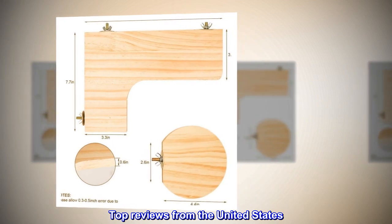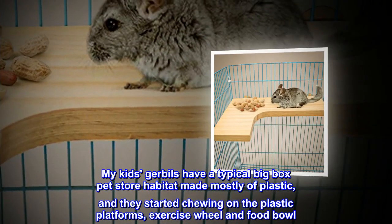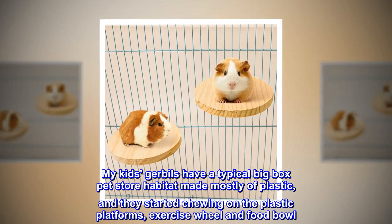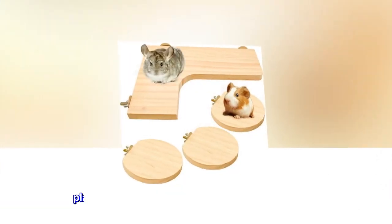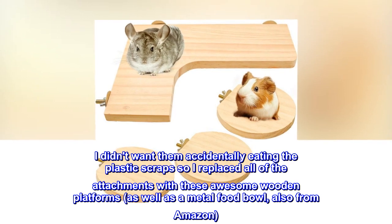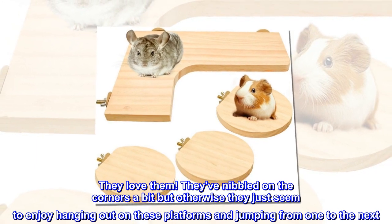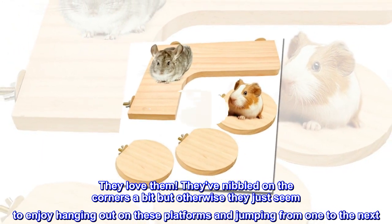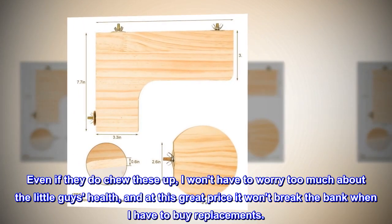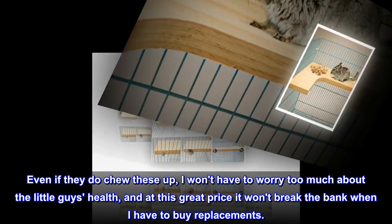Top reviews from the United States. The gerbils love their new habitat. My kids' gerbils have a typical big-box pet store habitat made mostly of plastic, and they started chewing on the plastic platforms, exercise wheel and food bowl. I didn't want them accidentally eating the plastic scraps so I replaced all of the attachments with these awesome wooden platforms, as well as a metal food bowl, also from Amazon. They love them. They've nibbled on the corners a bit, but otherwise they just seem to enjoy hanging out on these platforms and jumping from one to the next. Even if they do chew these up, I won't have to worry too much about the little guy's health, and at this great price it won't break the bank when I have to buy replacements.